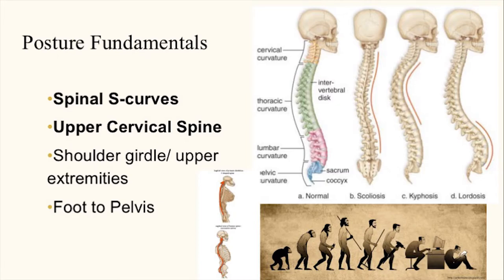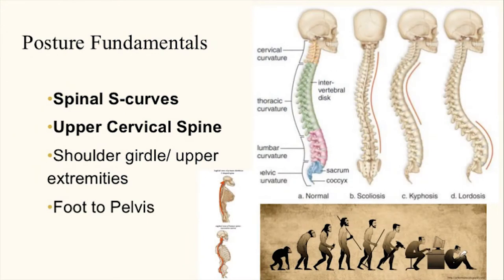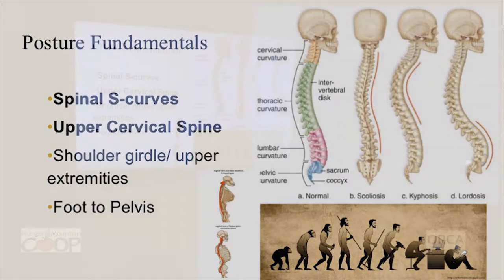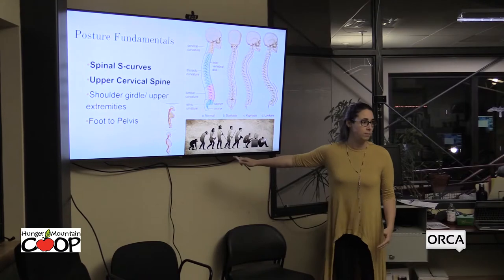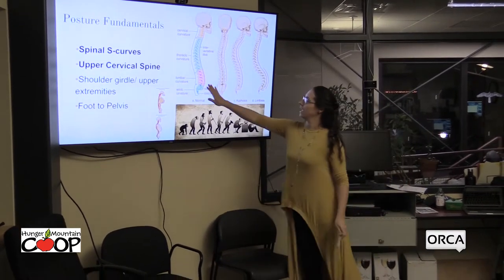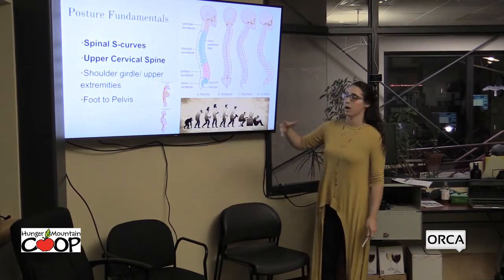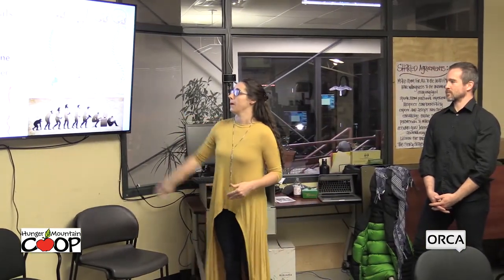If you look at the spine, you can see these beautiful S-curves: there's a sacral curve, a nice lumbar curve in the low back, the thoracic spine has a backward curve, and the neck should also be slightly curved. This is a really interesting topic because in relationship to sitting and spinal anatomy — we're designed to be standing. Our anatomy has developed that way. When we get into a sitting posture, we're actually reducing that curve, putting ourselves in a position where we're not at a biomechanical advantage.